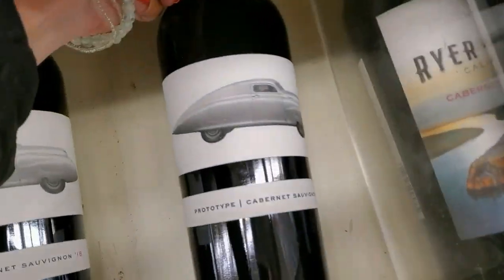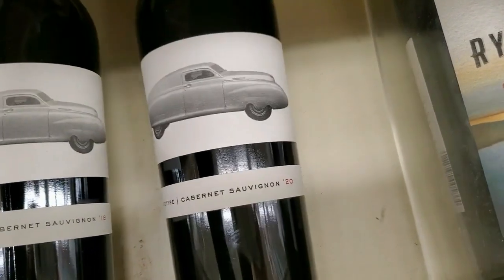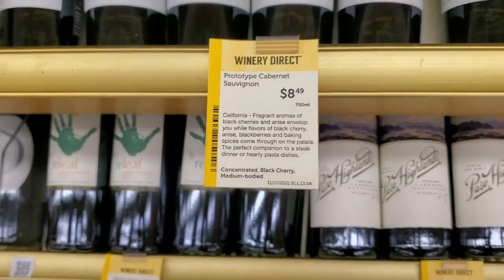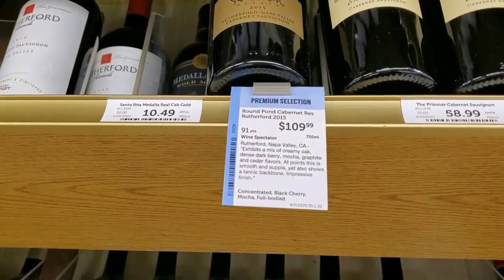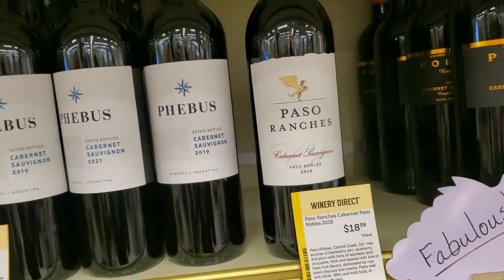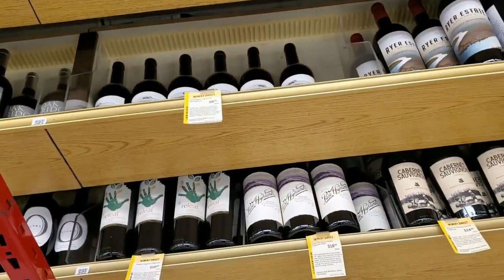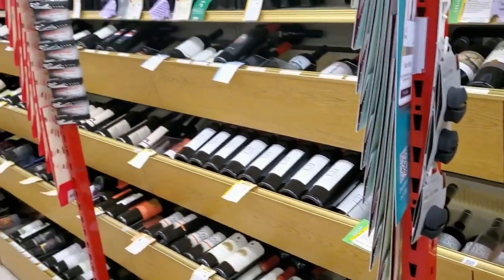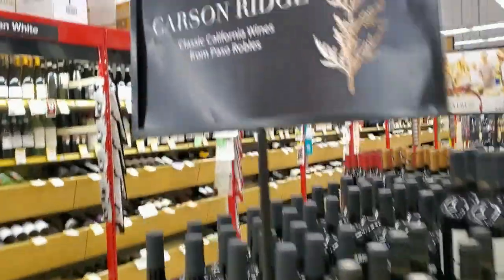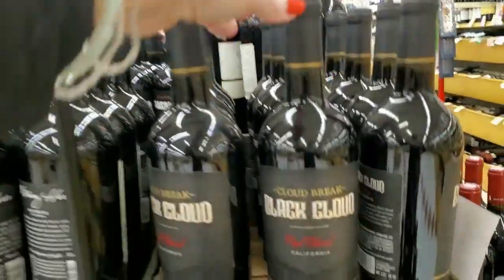I like this picture — Prototype Cabernet Sauvignon from 2020, a neat picture, $8.49 from California. Phoebus Cabernet Sauvignon, estate bottled, for $10.99. We've come a long way already, but there's more. We're in the Carson Ridge Classic California ones from Paso Robles.